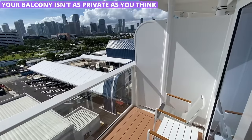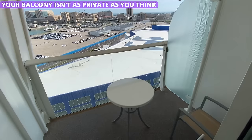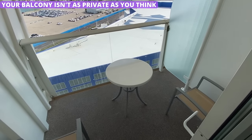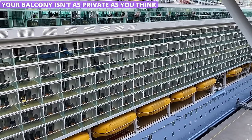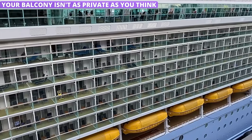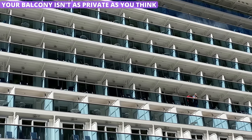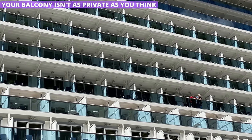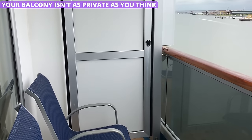The cruise line might sell it as a private balcony, but there isn't a whole lot of privacy, to be honest. Your balcony will have walls that shield you from the adjoining rooms, but the walls often don't go from floor to ceiling. They can easily be looked under or above, and someone could look around the side of them, even by accident. Keep this in mind if you're out on the balcony when the mood for romance strikes.